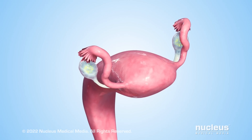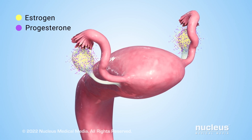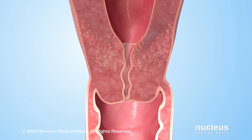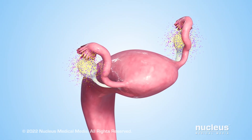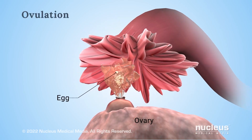The ovaries produce two main hormones, called estrogen and progesterone. As the level of estrogen begins to rise, it causes the normally thick mucus inside the cervix to thin out.